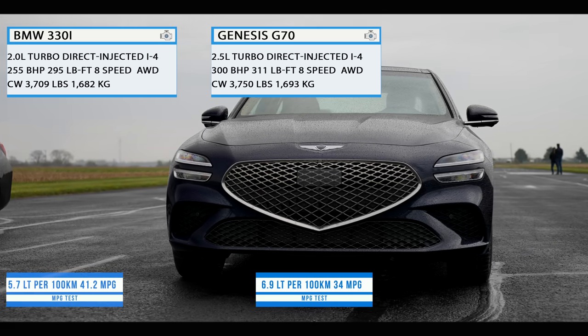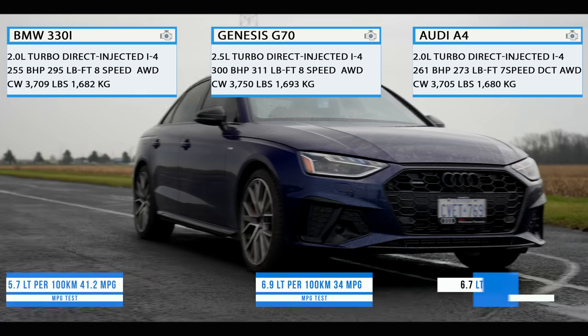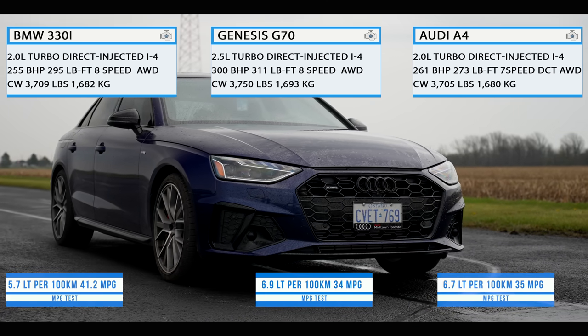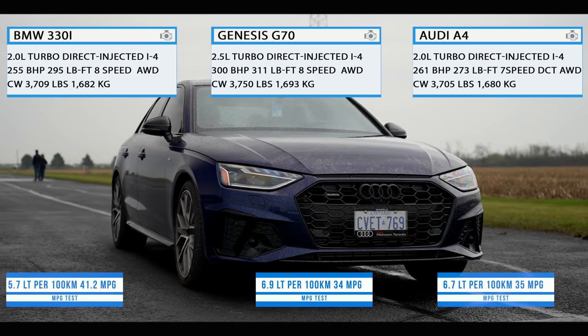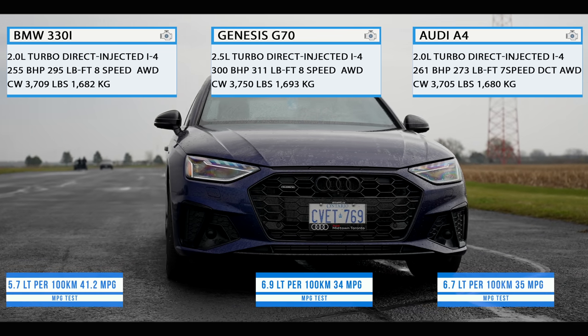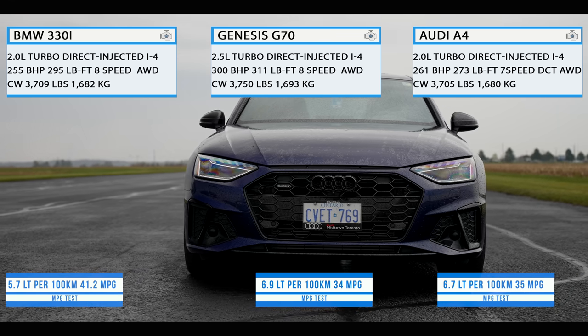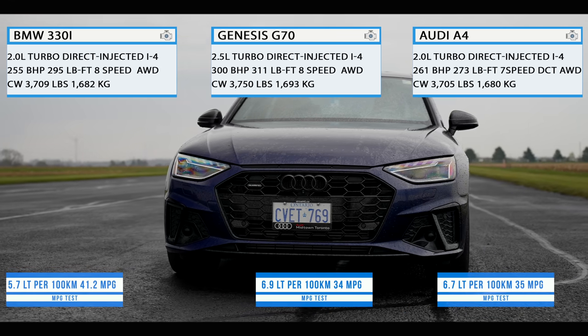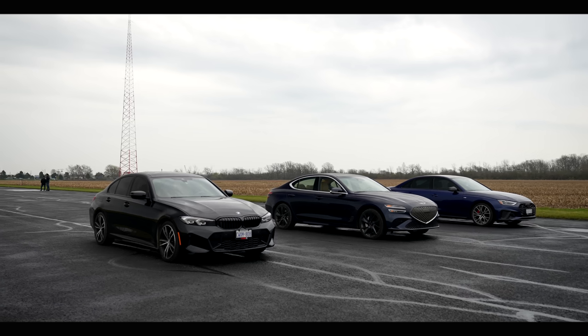The last one is the Audi A4, which uses a 2-liter turbocharged inline-four making 261 brake horsepower and 273 pound-feet of torque. It uses a 7-speed dual-clutch transmission and is all-wheel drive, with a curb weight of 3,705 pounds. So the Genesis is slightly heavier out of the three, but it also makes more horsepower.